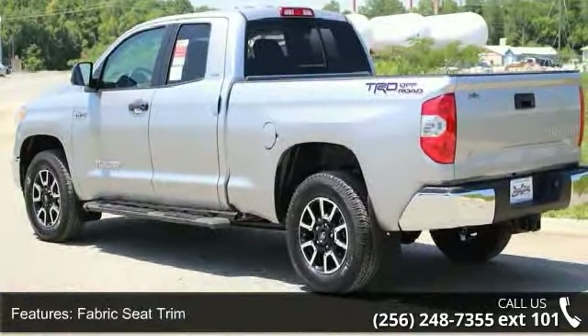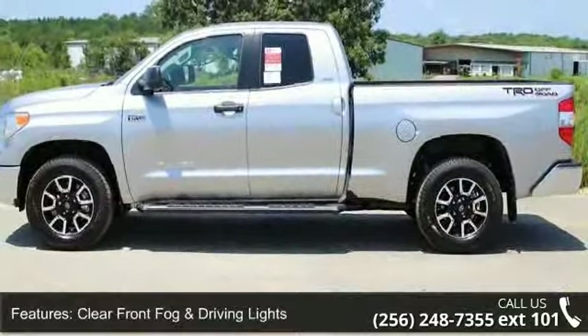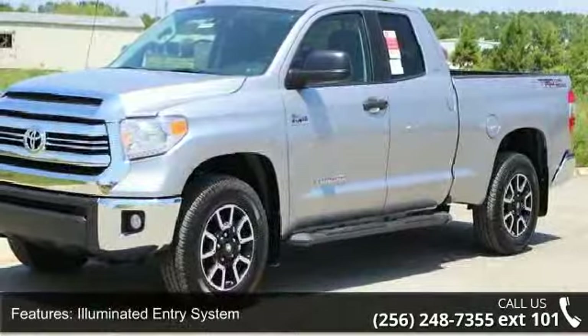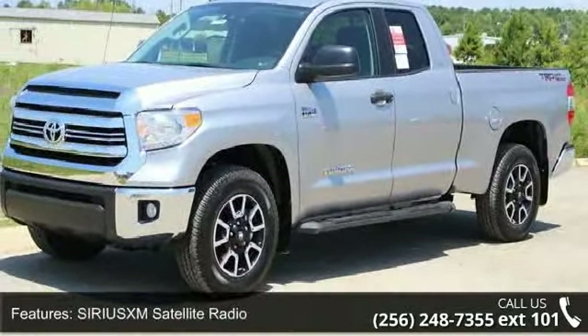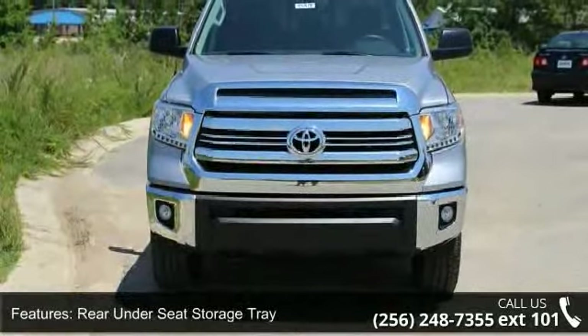SiriusXM Satellite Radio, Rear Under Seat Storage Tray, 4 Wheel Disc Brakes, and 6 Speakers. This vehicle shows low mileage and has a smooth ride. Let us put you in the driver's seat today. Call or click to schedule a test drive.